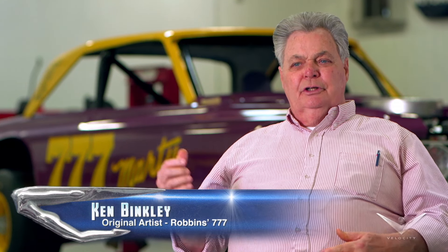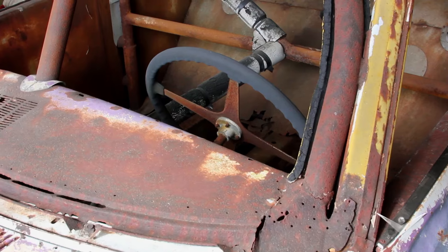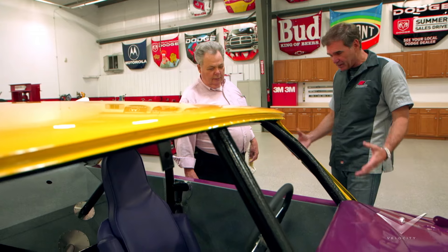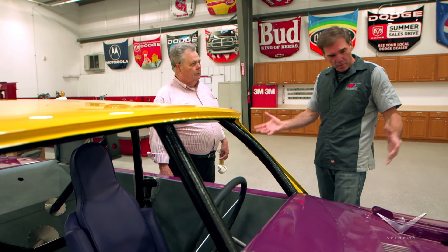Ken admitted it brought a tear to his eye, saying you just don't see this anymore. The team tried to restore it in the fashion it was, saving as much as they could — Marty's seat, his steering wheel, his pedals are all the real things. The front suspension, chassis, roll cage, and the roof were also saved, though a lot of the body could not be.